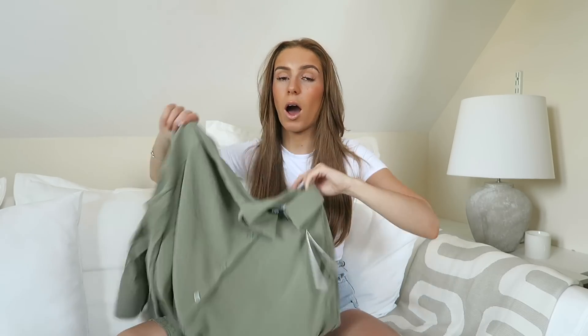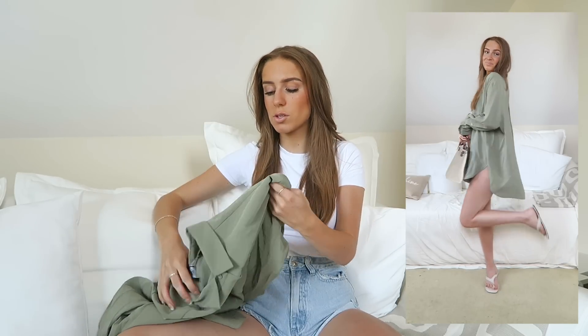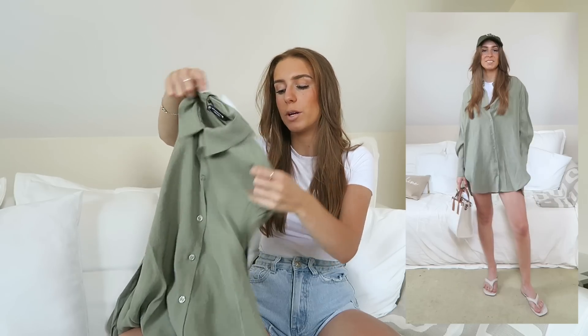Next up is a shirt in a really nice khaki olive sort of color. I have this style of shirt in a gray-blue color from last year — I wore it the other day and so many people complimented me on it. Then Zara brought it back for this season in this color. You could wear it open with shorts, done up tucked in, or even as a dress — it's so versatile. I got this in an extra small and it was £25.99.